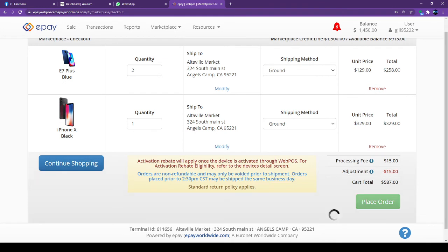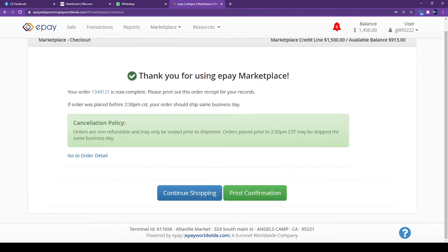I click Proceed and the $15 shipping has been removed. I click Place Order and the phones have been ordered. Before you place the order, make sure if you are on the wallet account you must have enough wallet credit available — like in my case, I needed $587 available on my credit.